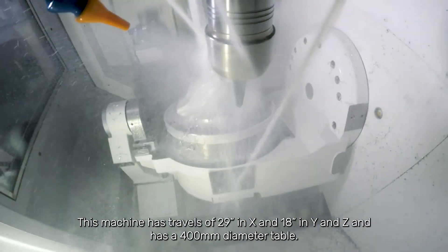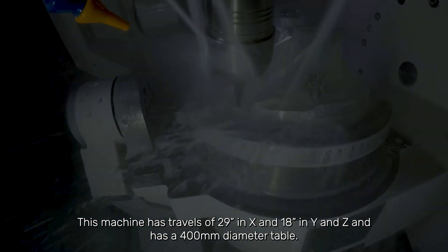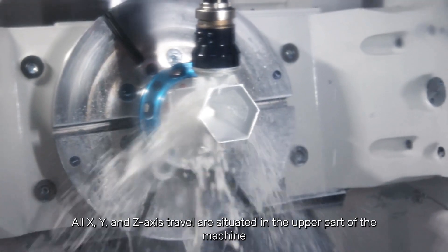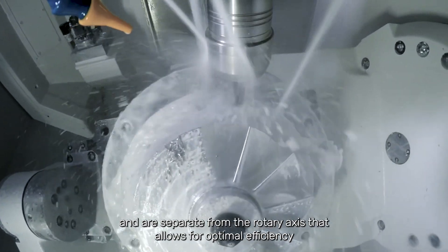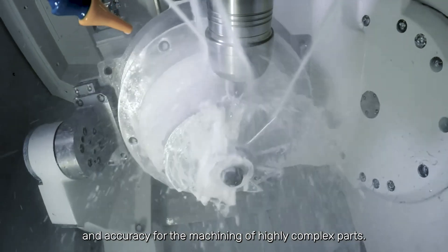This machine has travels of 29 inches in X and 18 inches in Y and Z, and has a 400 millimeter diameter table. The milling spindle is positioned vertically above a highly accurate trunnion table. All X, Y, and Z axis travel are situated in the upper part of the machine and are separate from the rotary axis, which allows for optimal efficiency and accuracy for the machining of highly complex parts.